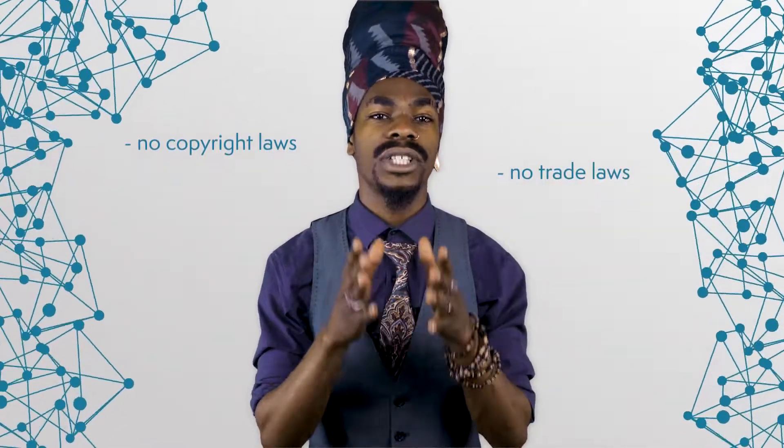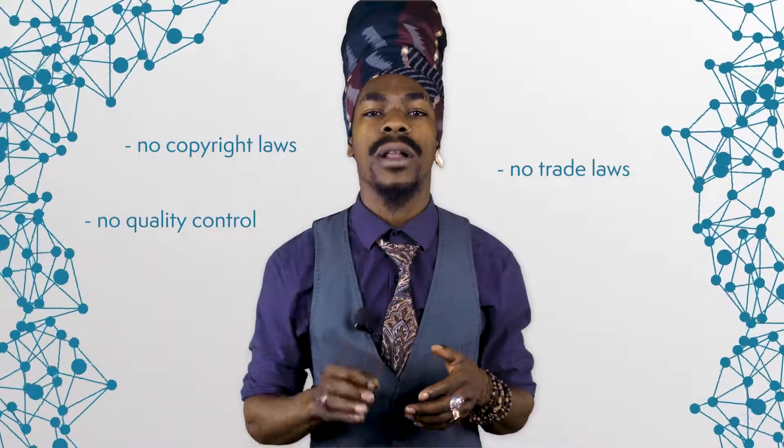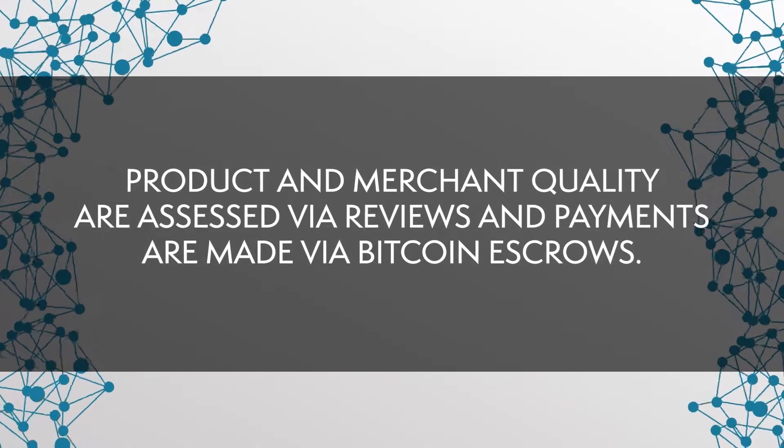And how would this work on the dark net? It has to be different, right? Well, there are no laws. That is why people need other ways of building trust. Dark net markets don't have copyright laws — if one product sells well, anyone can sell it under the same name and design. There are no trade laws, so whether you actually ship your product or not is uncertain. And of course, there is no quality control. So how can it work? Product and merchant quality are assessed via reviews, and payments are made via Bitcoin escrows. An escrow works like this.